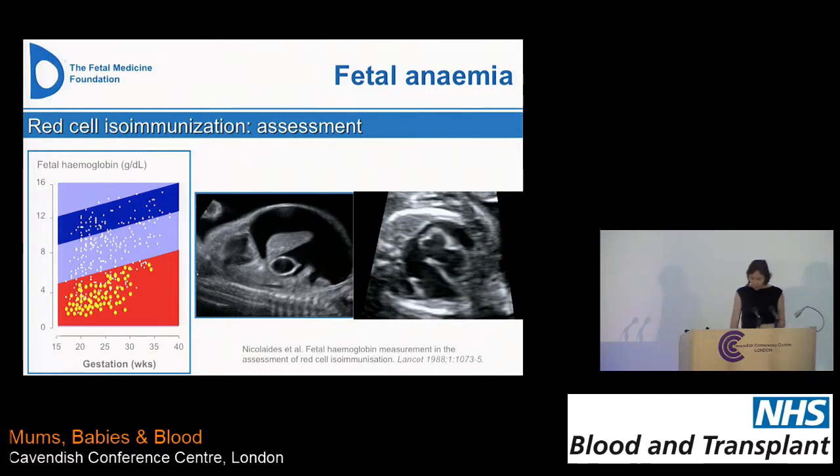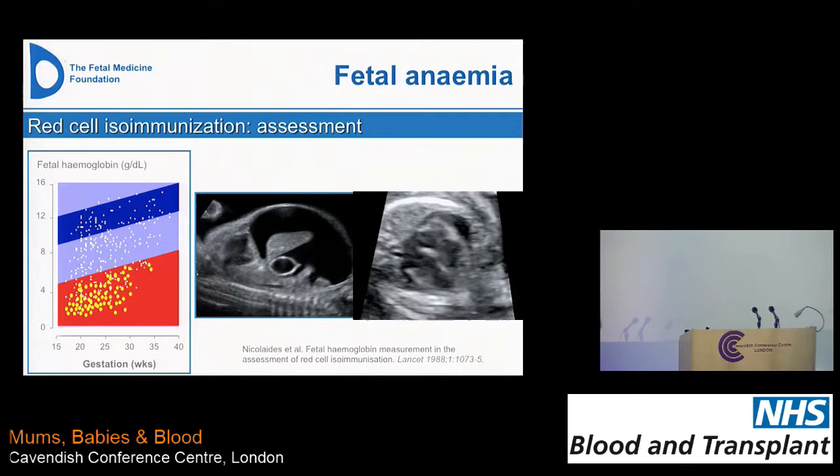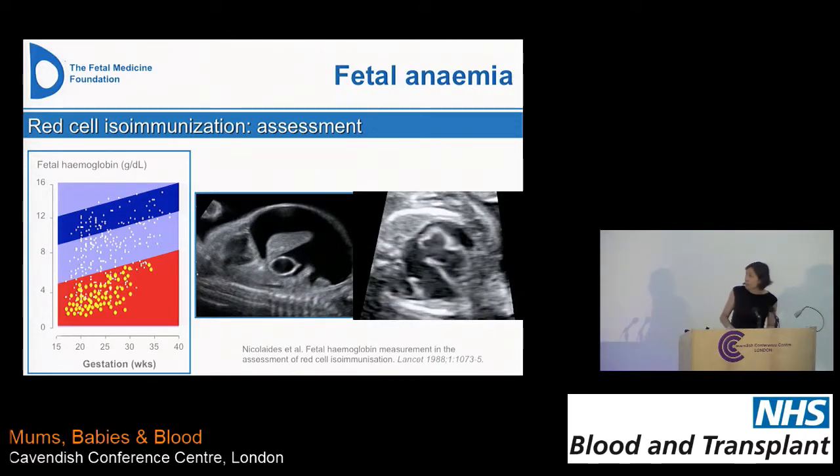These are two ultrasound images of fetal hydrops. On the right-hand side you can see black fluid around the outside edge of the heart — a pericardial effusion, which is a common feature of significant fetal anemia. On the left-hand side, in a sagittal section through the fetal chest and abdomen, you can see a large black balloon — that's ascites, fluid in the fetal abdomen — with the fetal liver floating in the middle and the fetal stomach visible as a round circle. It's a very easy diagnosis to make on ultrasound. Babies with this picture tend to have very significantly low hemoglobins.